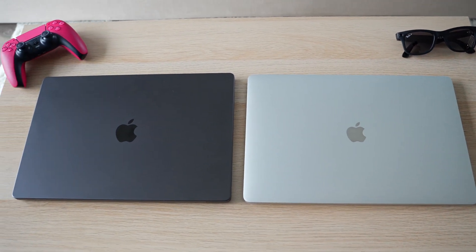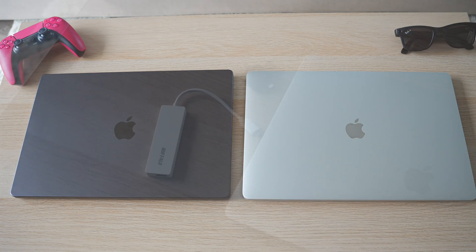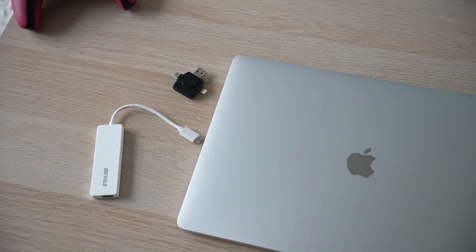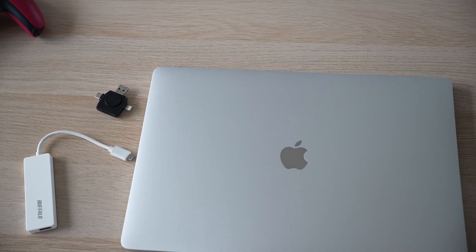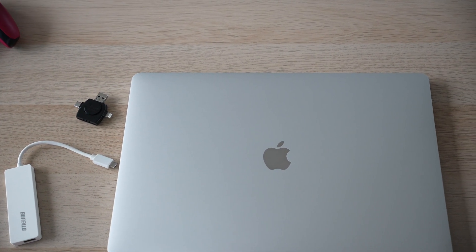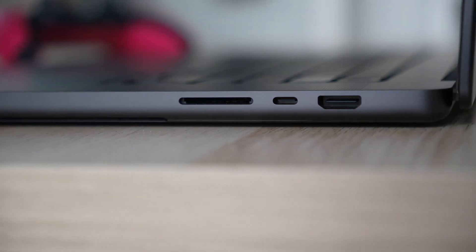Now a quick ASMR unboxing — I went for the Space Black, which feels like the popular choice this year. Comparing it with my previous silver i9 MacBook Pro, the Space Black feels so much better. With the i9 it was dongle city all along — I hated having to carry a dongle all the time. The M-line MacBooks are more practical with an SD card slot and an HDMI port.